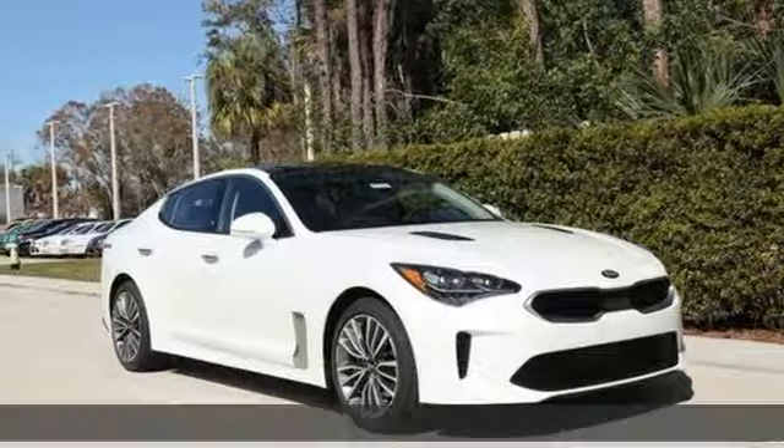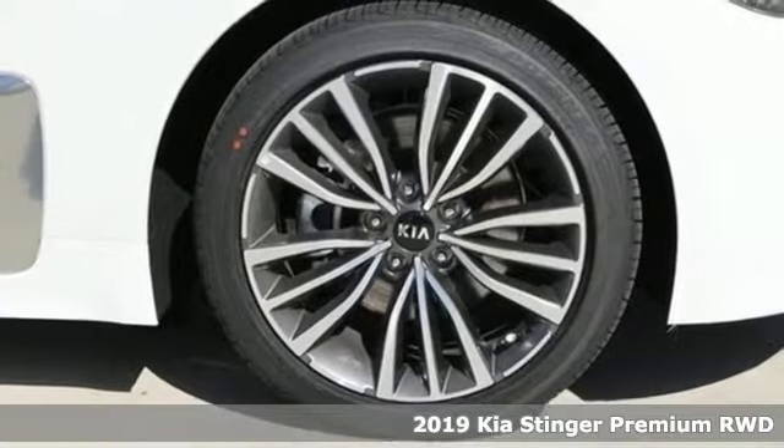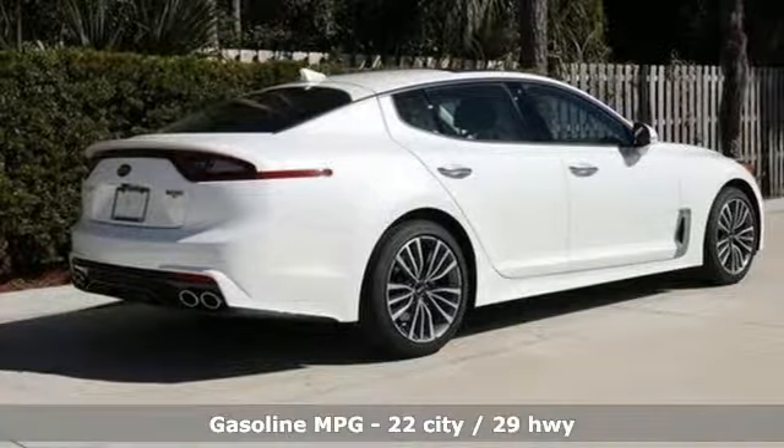It's a new 2019 Kia Stinger. With swagger in its styling and aggressive performance on the streets, Stinger is a classic in the making and a leader for the taking.